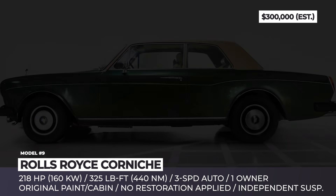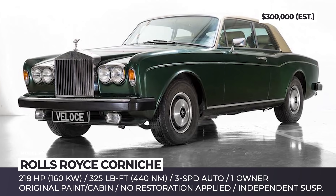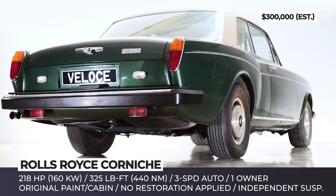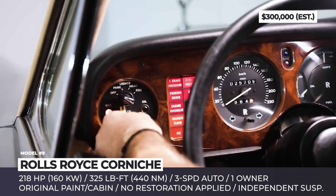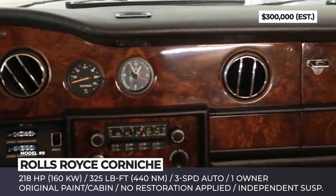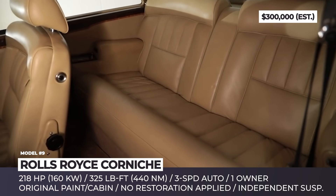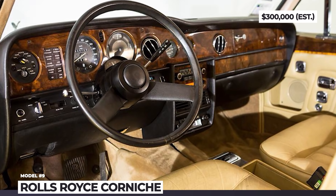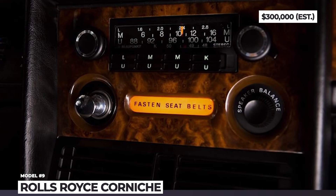Rolls-Royce Corniche. This two-door luxury car was in production from 1971 to 1995, and initially offered in two body styles: coupe and convertible. The coupe was discontinued after 1981, totaling only 1,090 units manufactured. Veloce Classic gives you a chance to own one of these unique cars, registered in 1976 — the last year before a mild restyling. Sold as-is with no detailing or restoration, this one-owner automobile retains the original green paint and a very low mileage of under 16,000 miles. The interior with full leather upholstery, wood panels, and dashboard comes in near-showroom condition. It hides a 6.75-liter Rolls-Royce V8 mated to a 3-speed automatic gearbox, with independent suspension featuring coil springs front and rear.